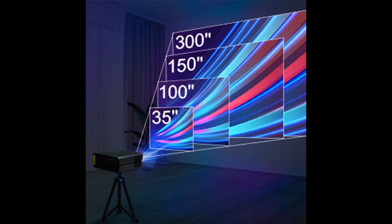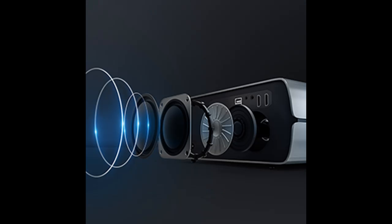This makes it easier to connect TV sticks, PCs, laptops, MacBooks, smartphones, DVD players, PS4, PS5, Xbox game consoles, and others for a more immersive experience.